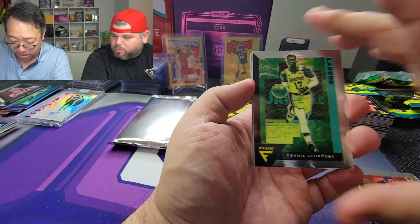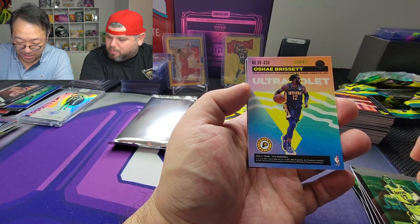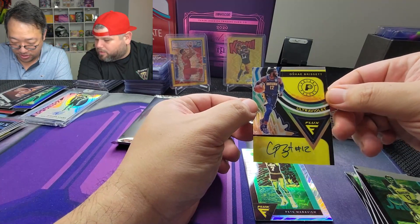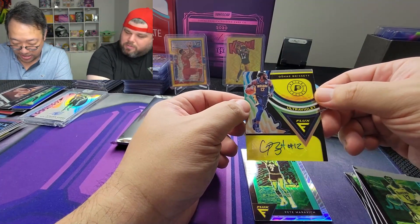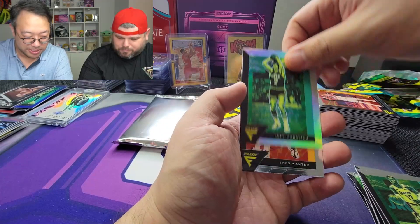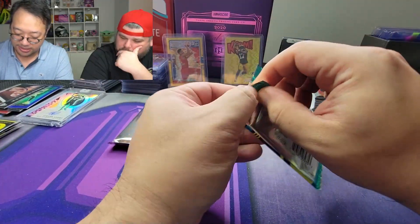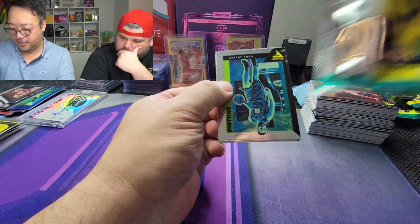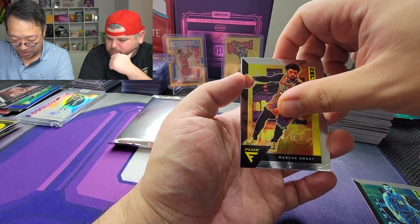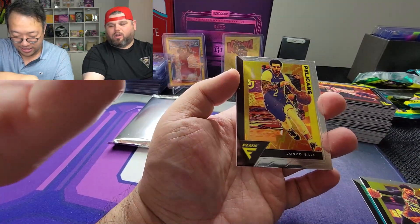Come on — LaMelo or Anthony Edwards, let's get something special! O'Shea Brisette — ultraviolet, might be a super low number maybe — nope. Weird auto. Got a silver Pistol Pete, Enes Kanter, and Josh Okogie. The deep checklist — less and less thrilled about this product. Cory Joseph, Marcus Smart. Last insert is going to be a Terry Rozier silver — Lonzo Ball, wrong Lonzo.